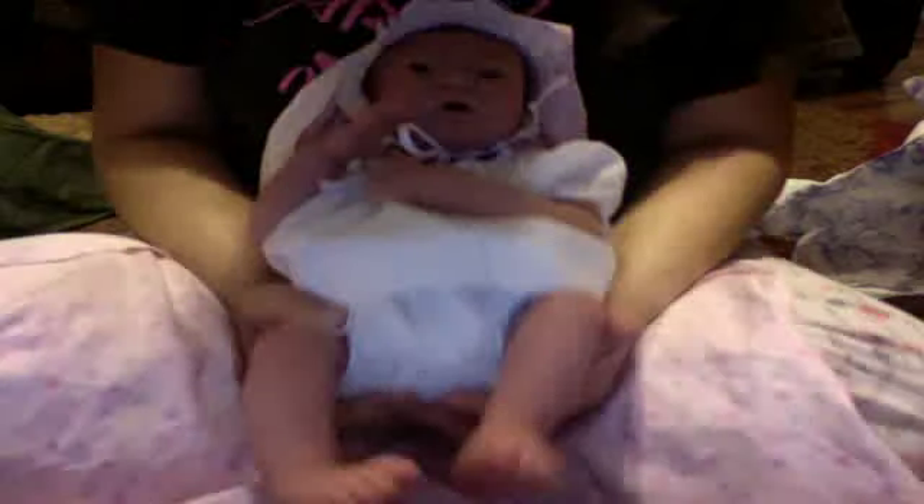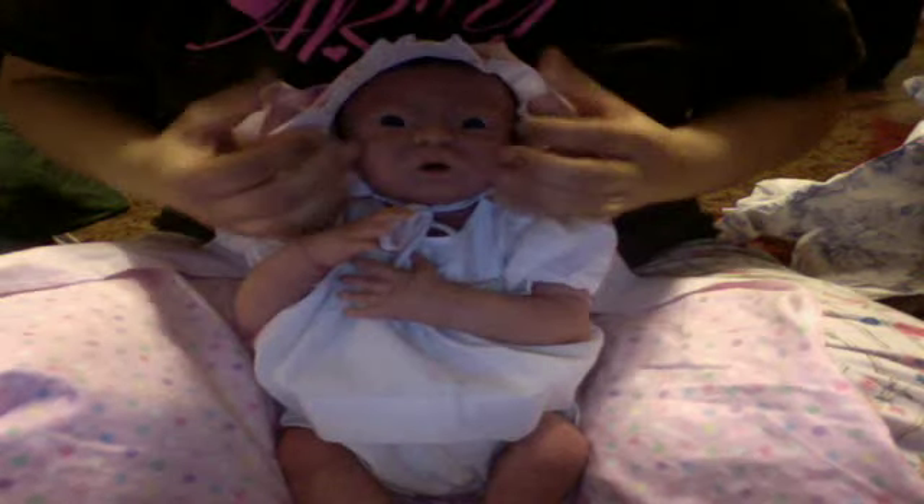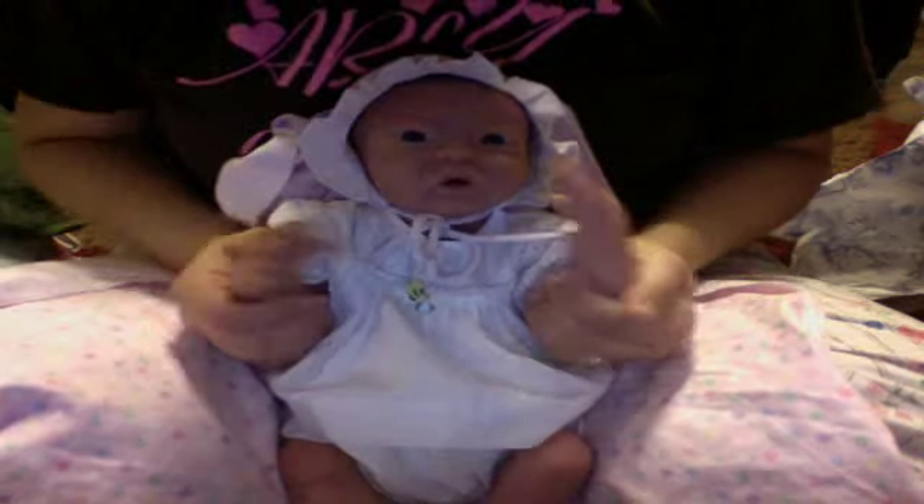Hi everybody! It's me and Lennox Faye, and we wanted to show you how beautiful she is in her dress, bonnet, and bloomers set. We're actually getting ready to go to bed, but I had to put this on her — I just couldn't wait. I think she looks perfect in a bonnet. She's just that type of bonnet baby that suits her perfectly.